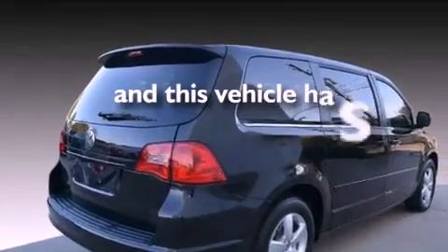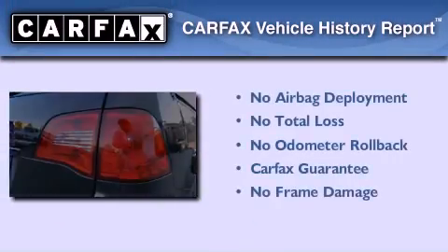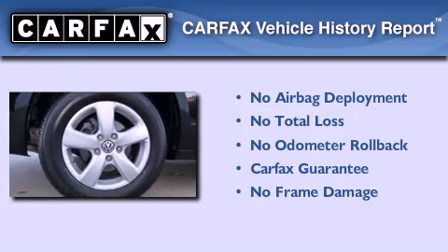This vehicle has fewer than 18,000 miles on the odometer. Not to mention that this Volkswagen qualifies for the Carfax buyback guarantee.